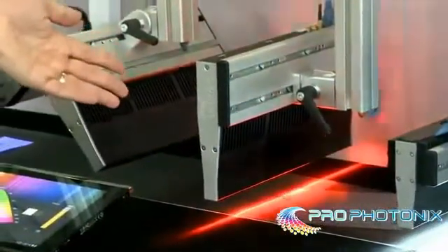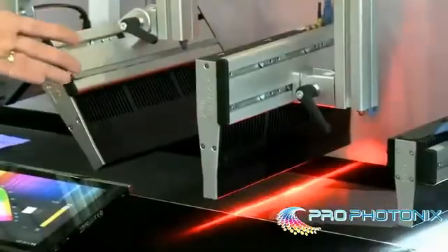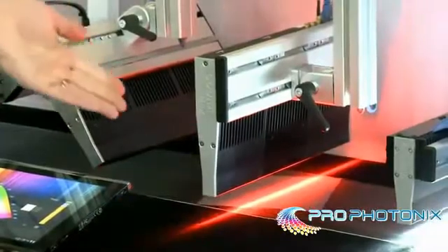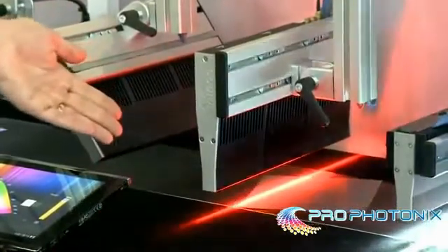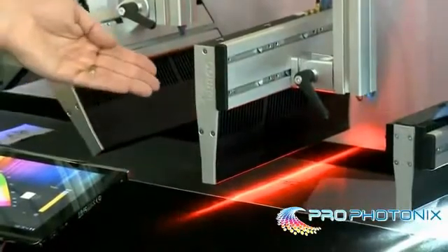We've recently introduced our Cobra Max, which has the same external characteristics as the Cobra Slim but has two times the optical output, made possible by a special optic which is inside the unit.